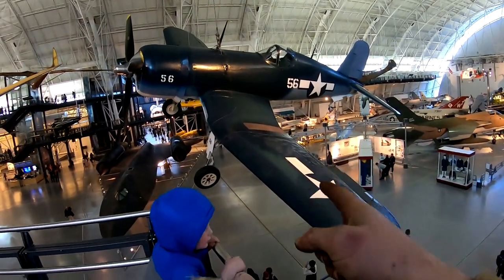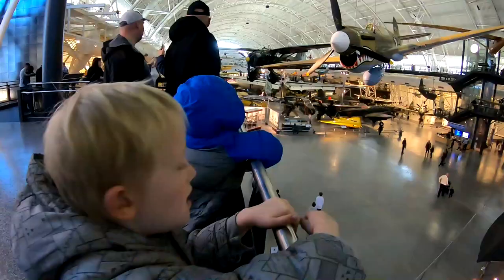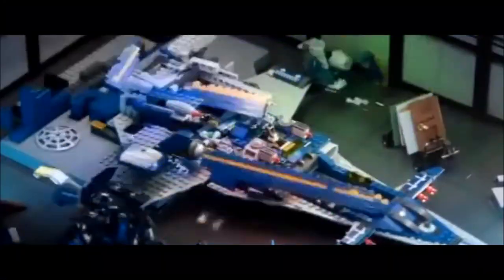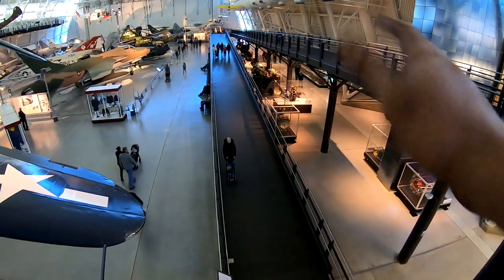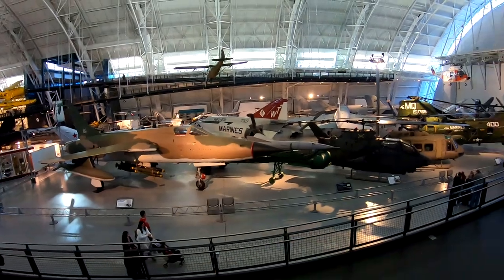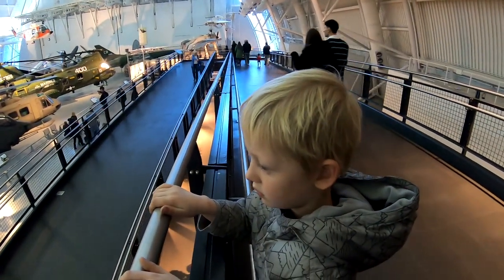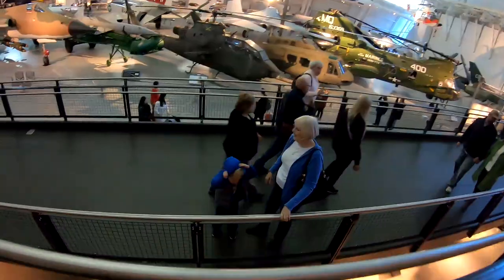This is the World War Two Corsair — see the little holes in the wings? That's where three machine guns on each side go. So tell me, what's your favorite plane? Hi Jacob! See, look, there's bombs right there. They probably took the explosives out so they can't blow up. Oh yeah, war helicopters!